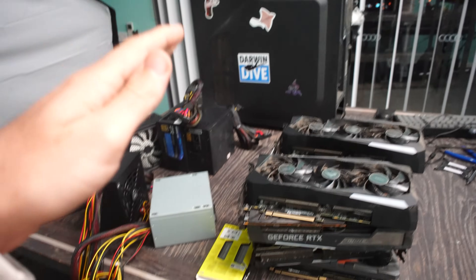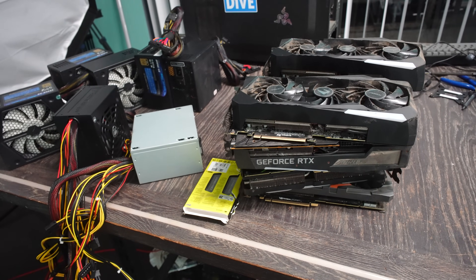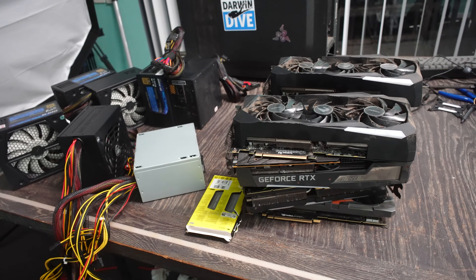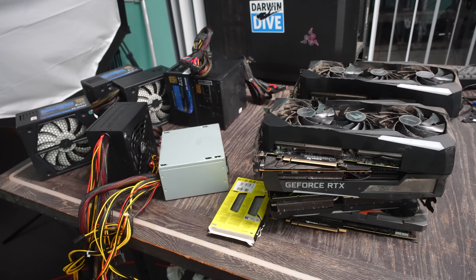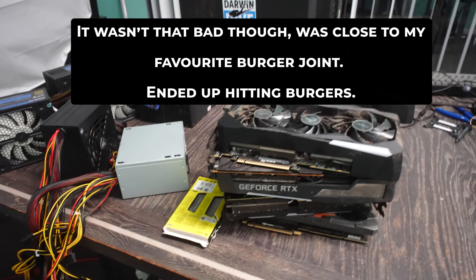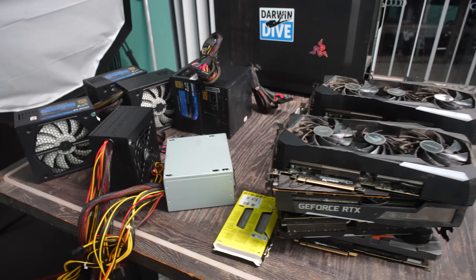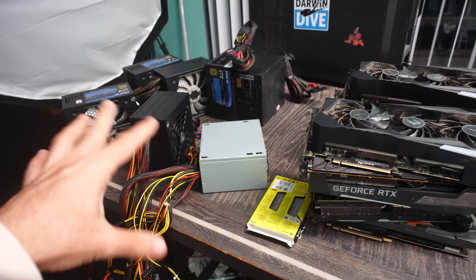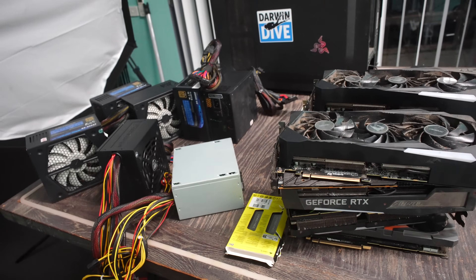We're now back in the studio with all the stuff on the table. Unfortunately we are missing the last deal — the 32 gigabytes of DDR5 memory — because the person just stood us up. We got to the place, messaged them for about 10 minutes, tried calling on Facebook, and just got ghosted. It left a salty taste in my mouth. We've got the GPUs here, they're looking pretty dirty. We're going to get some sleep and then wake up and start cleaning the GPUs and running through the power supply tests to make sure everything works fine.